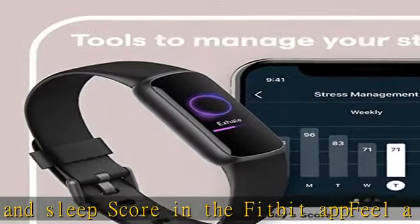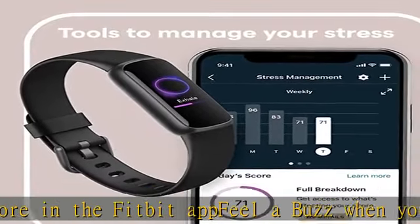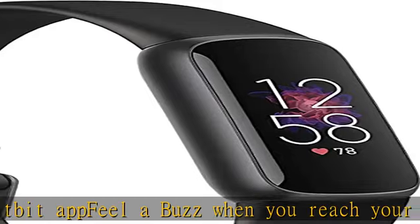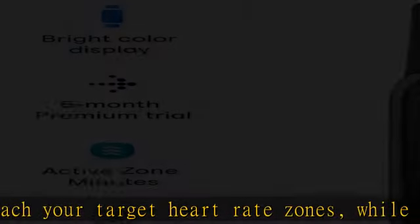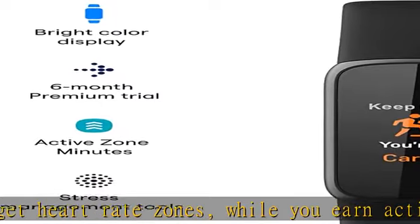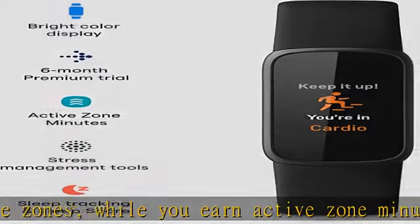Maximize your exercise, understand resting heart rate trends, and better estimate calorie burn with 24/7 heart rate tracking. Tune into your body with health metrics like breathing rate, heart rate variability, and more — available in-app only.